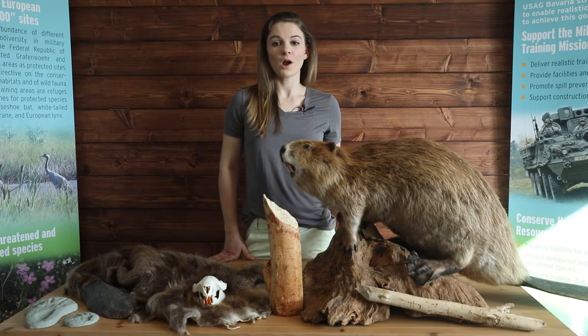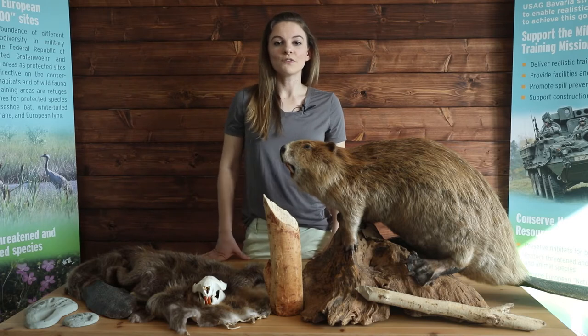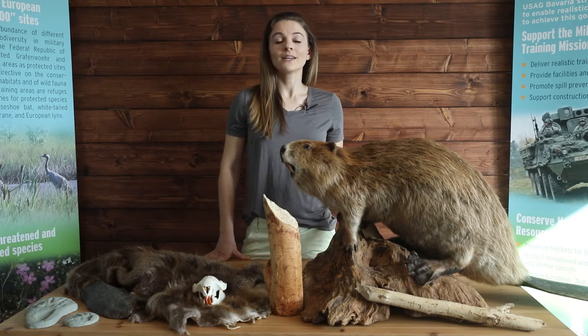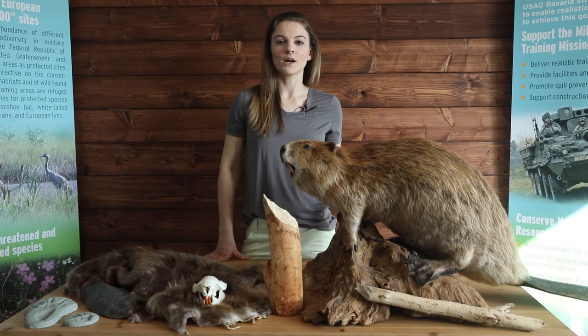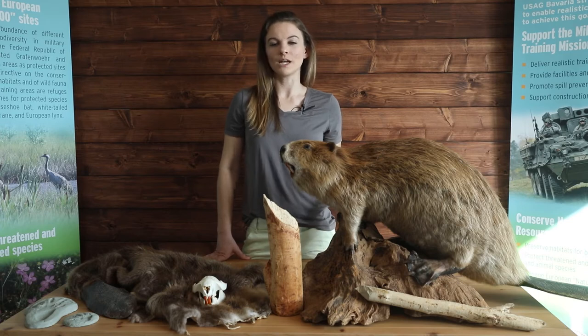For centuries beavers were hunted and harvested for their fur and their meat. The last beaver was shot in Bavaria in the 1860s, and it wasn't until the 1960s that beavers were reintroduced to the area because of their importance as a keystone species — animals that define an entire ecosystem, without which the ecosystem wouldn't exist.